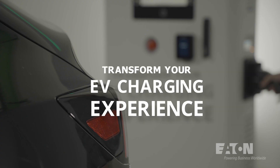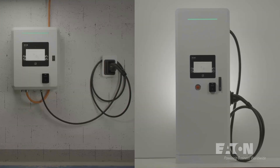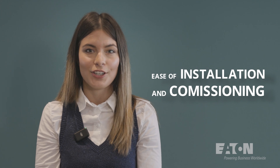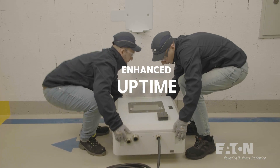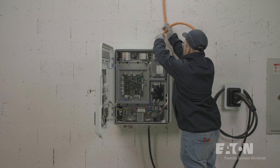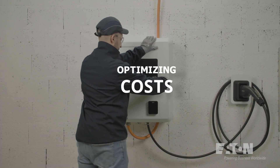Transform your EV charging experience with Eaton's new Greenmotion DC30 and Greenmotion DC60 EV chargers. Redefining our portfolio with unparalleled ease of installation and commissioning, enhanced uptime and regulatory compliance, all while securing local funding and optimizing costs.